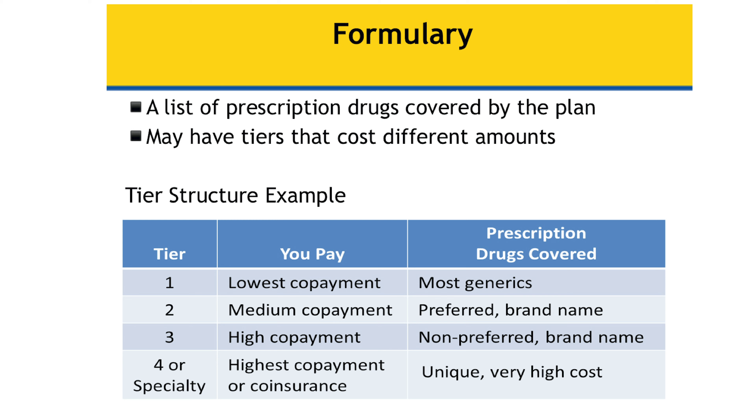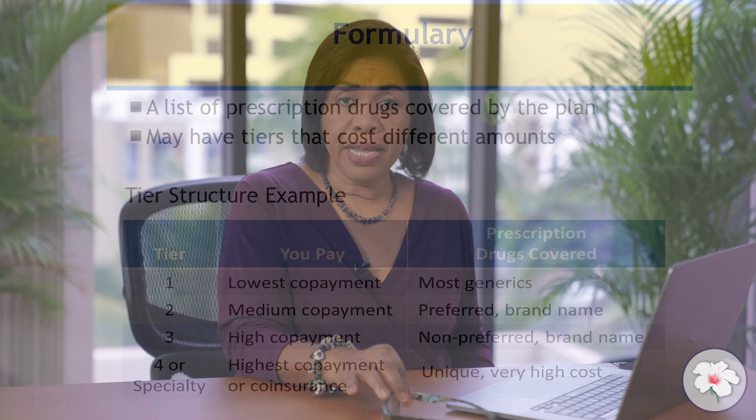All Medicare Part D drugs have what's called a formulary. A formulary is just another way of saying a list of medications. It's very important to understand that not all Medicare Part D plans have the same formulary. So when you're looking at picking a Medicare drug plan, it's very important that you take a look at that formulary — the list of medications covered by that particular insurance program. Many insurance companies are required by law to make that information available on their website, so you can see an up-to-date listing of what is covered under your plan.